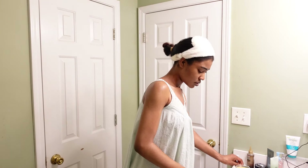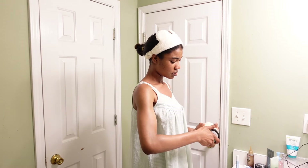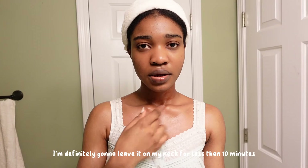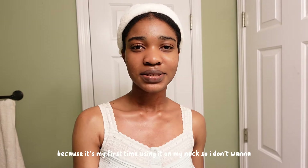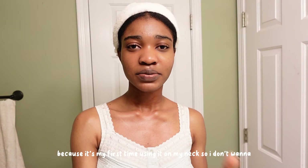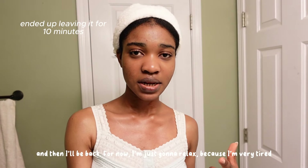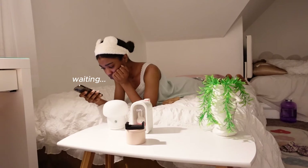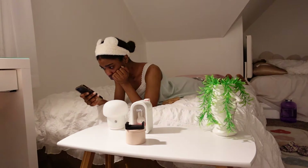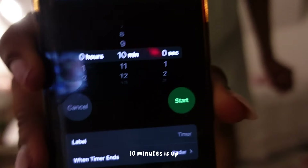Hey Siri, set a timer for 10 minutes. 10 minutes starting now. I'm definitely going to leave it on my neck for less than 10 minutes because it's my first time using it on my neck and I don't want to have any problems. I'll check back in 10 minutes and then I'll be back. Actually, I'm just going to relax because I'm tired. Ten minutes is up.